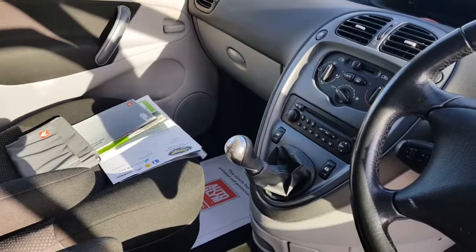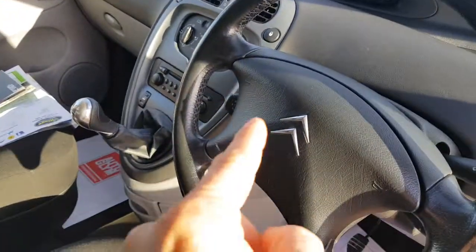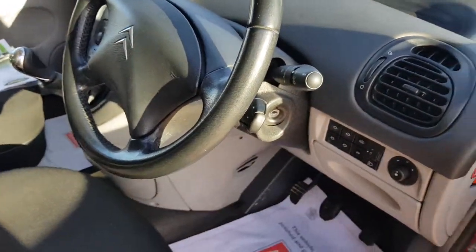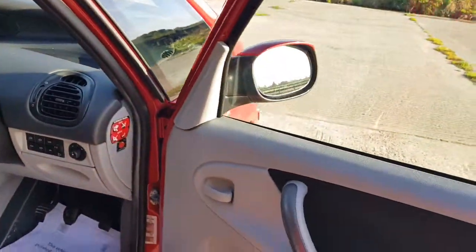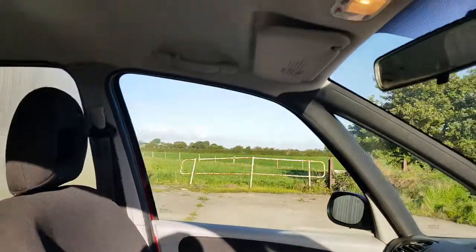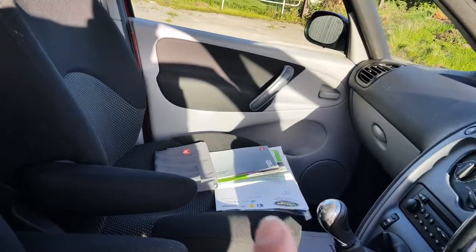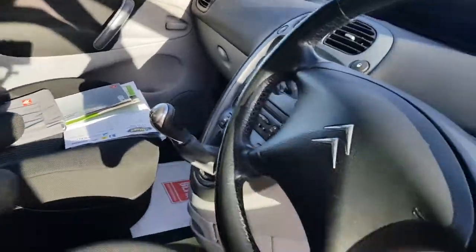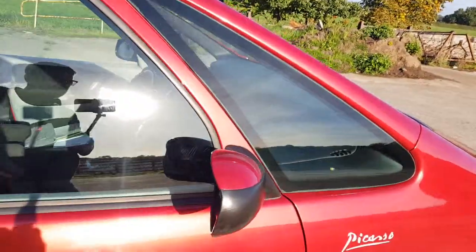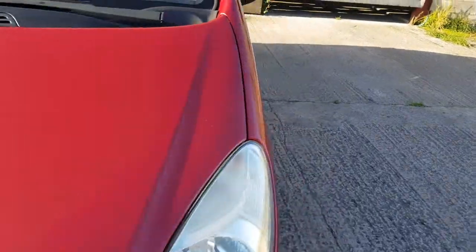Five-speed manual gearbox, air conditioning, electric windows all around, cruise control on that stalk there. Radio controls on this stalk. It's in lovely condition — it's a nice cheap practical family car. It's got full service history. It does start on the key. 1600 HDI, so probably 48 to 55 miles to the gallon, I would say.